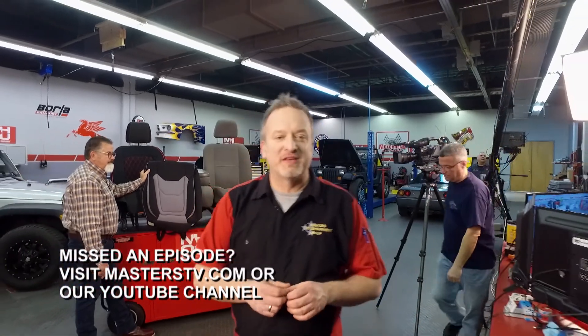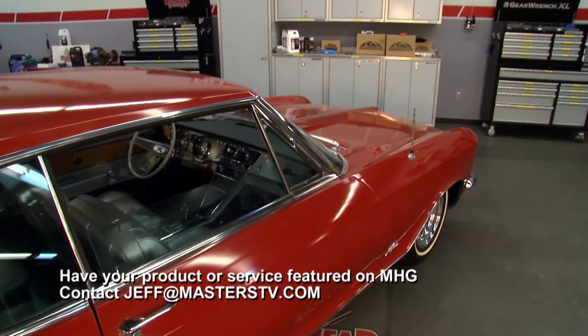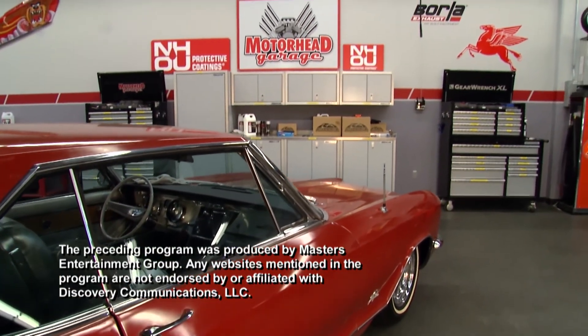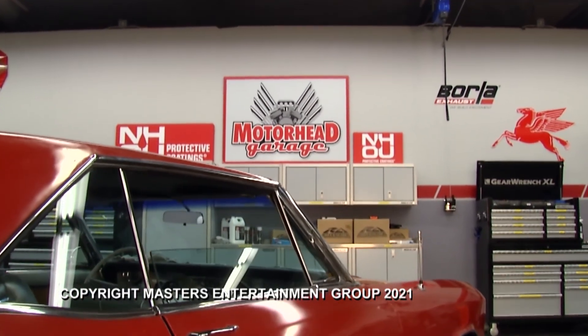That's going to do it for this episode of Motorhead Garage — we're sure glad you came along. If you have a product you'd like to see on our show, email jeff@masterstv.com. From our entire crew, we'll see you next time here on Motorhead Garage presented by NHOU Protective Coatings.